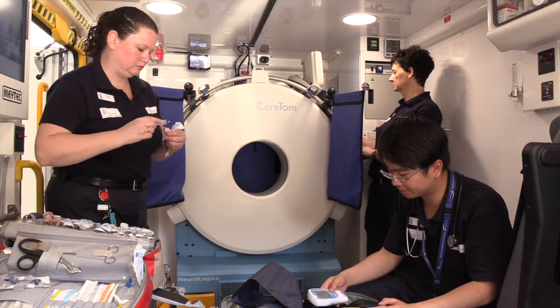My name is Francesca Langenberg and I'm the CT supervisor here at the Royal Melbourne Hospital. I will be the lead CT radiographer on the Melbourne Mobile Stroke Unit.